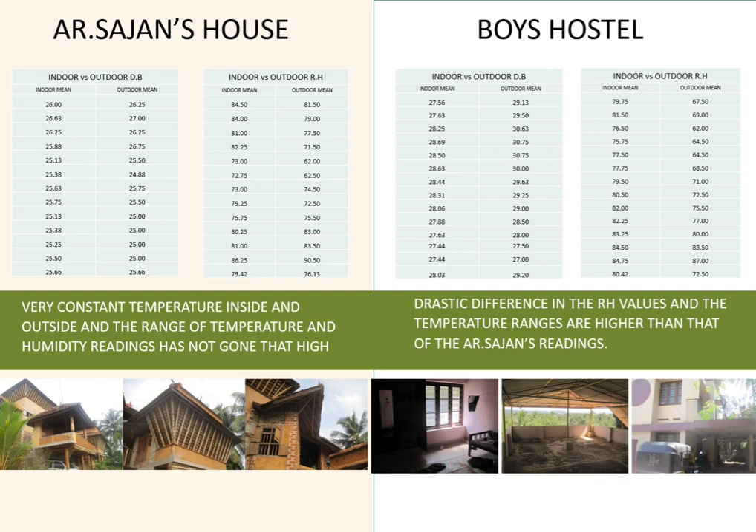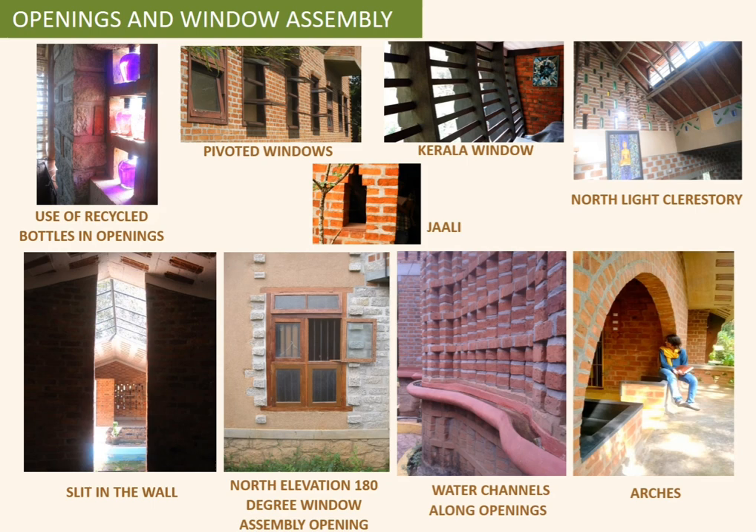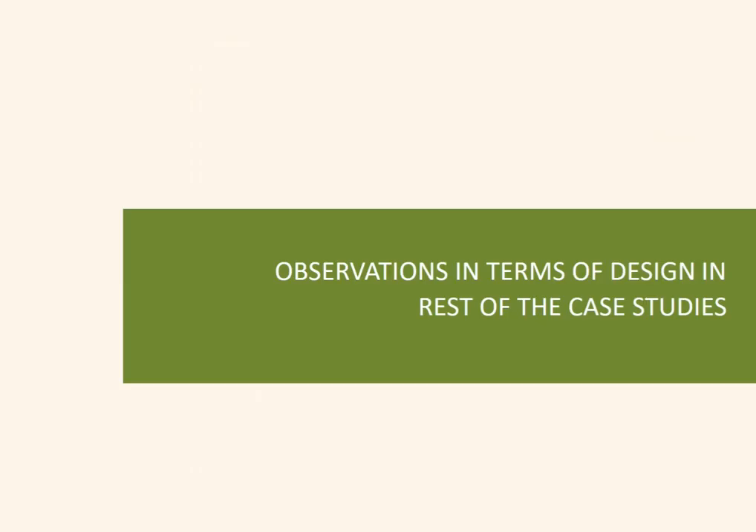Key aspects achieving this comfort include highly infiltrated window openings and assemblies, vernacular and breathable material specifications, and applied technologies such as the filler slab, rat trap bond, and jali facades — which were primary architectural features leading to these comfort levels.